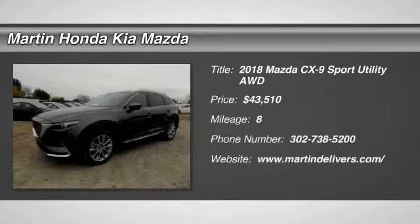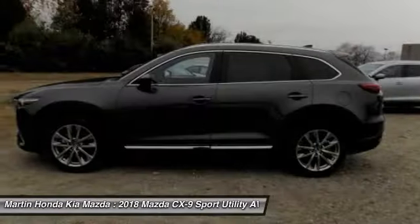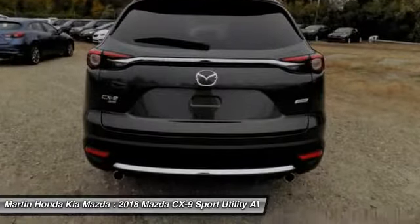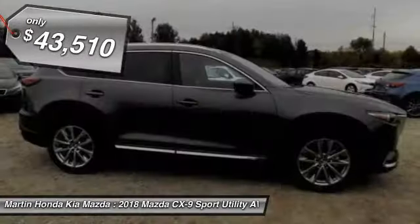Stop by and take a look at the 2018 CX-9. This 7-passenger crossover boasts unexpected styling, a powerful yet fuel-efficient engine, and standard luxuries. Safety also comes standard with the CX-9's 5-star governmental front and side impact crash test rating, and is priced below $45,000.